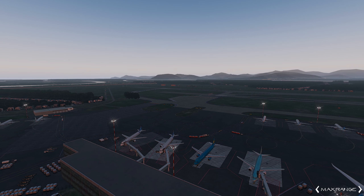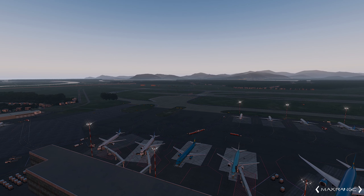Hey, it's my aircraft! Hey friends, let's fly here today. This is RKPK, Busan, South Korea.